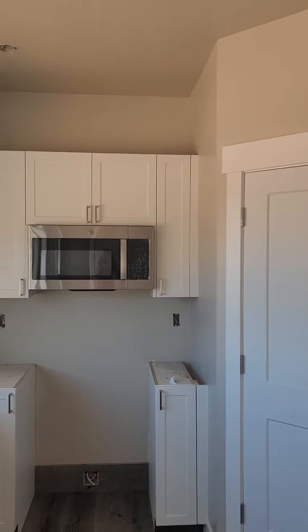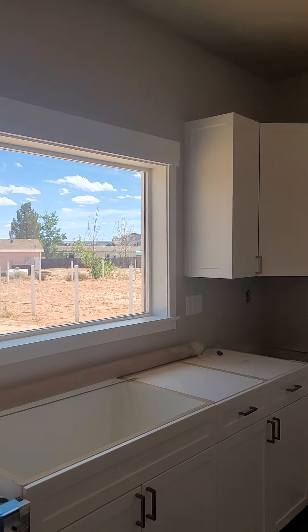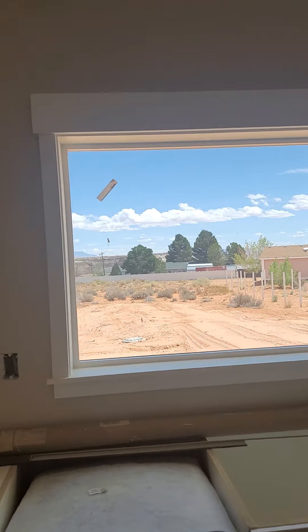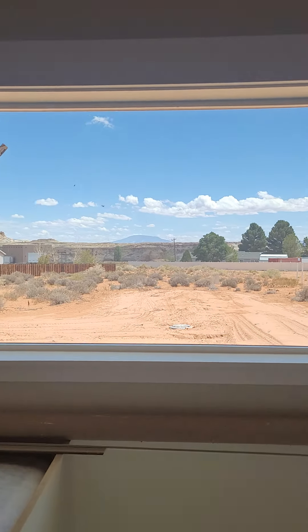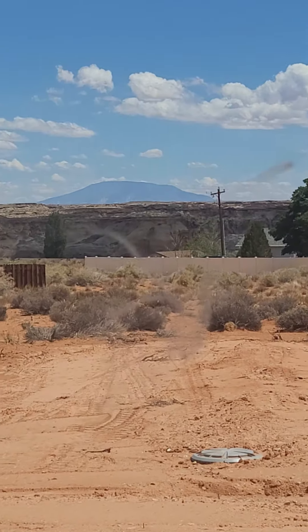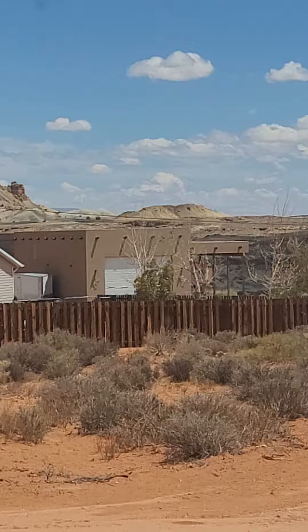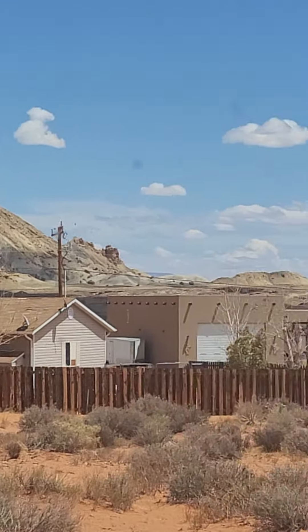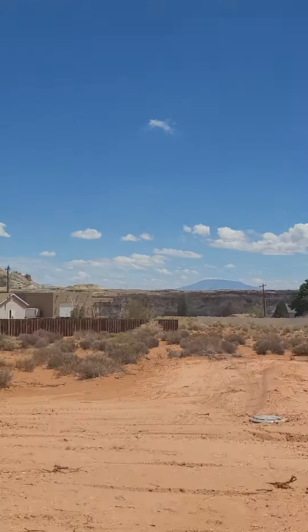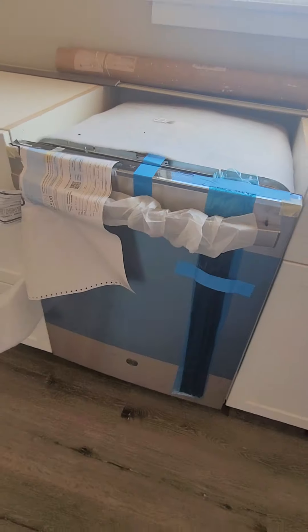Got all the cabinets in. Microwave's in. Your view is just amazing — such a beautiful day today. I want to show you what it looks like from the window. That is about it, that's kind of what it's looking like out there today, it's just gorgeous. The dishwasher's been put in.